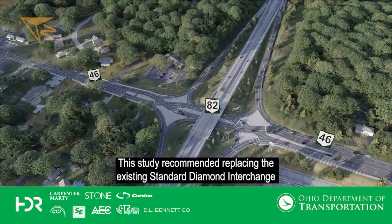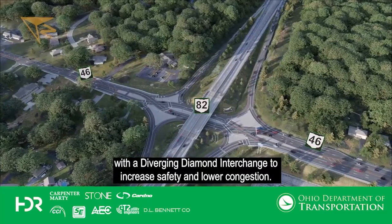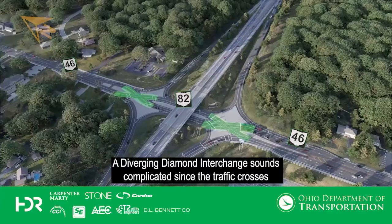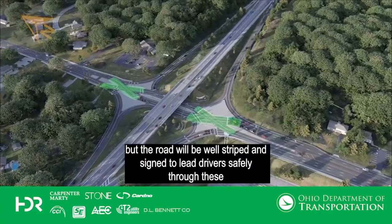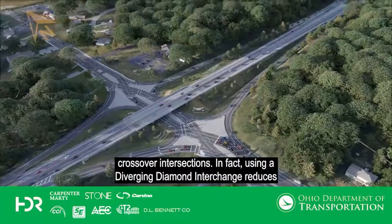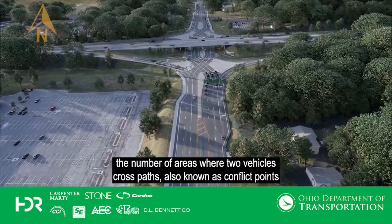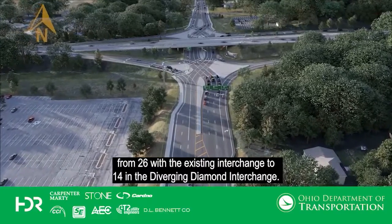This study recommended replacing the existing standard diamond interchange with a diverging diamond interchange to increase safety and lower congestion. A diverging diamond interchange sounds complicated since the traffic crosses to the other side of the road and then back again at the end of the interchange. But the road will be well striped and signed to lead drivers safely through these crossover intersections. Using a diverging diamond interchange reduces the number of conflict points from 26 with the existing interchange to 14 in the diverging diamond interchange.